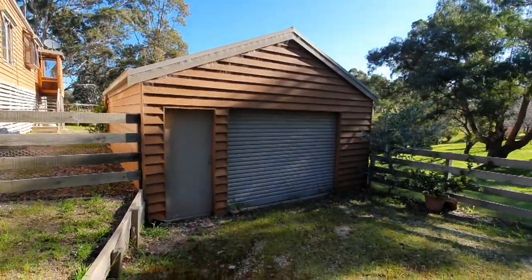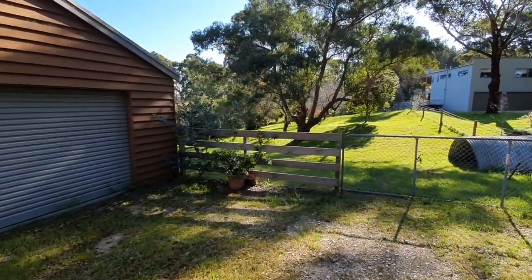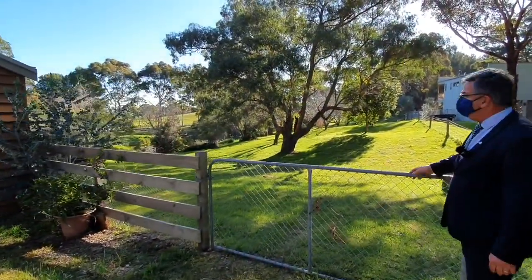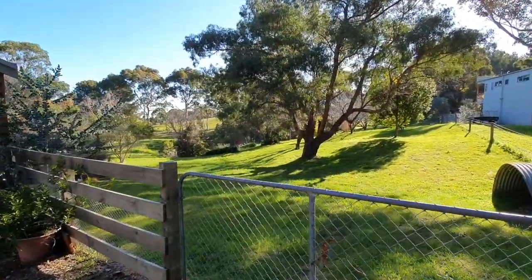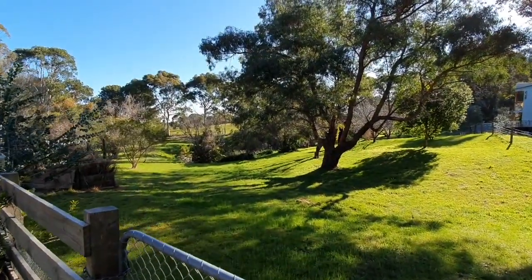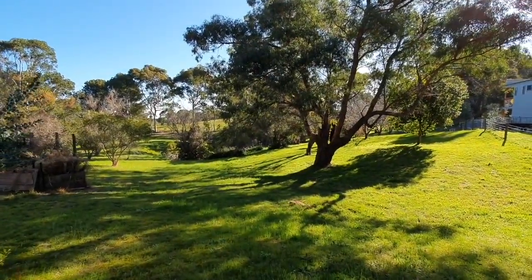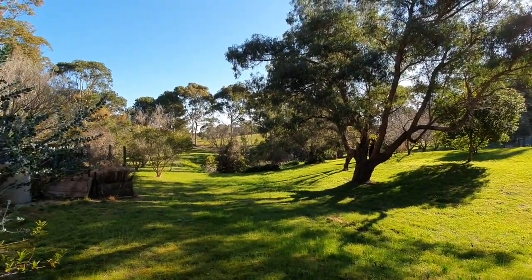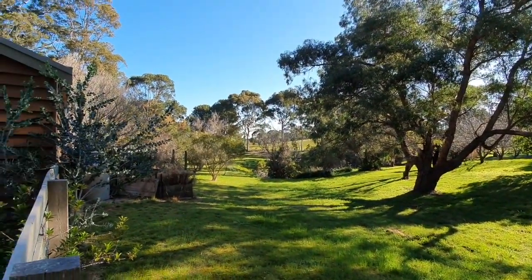We're gated off across here, and this is looking onto what, like I said, it's like your own parkland — it's got the dam down the bottom. Easy to look after, short of having a decent ride-on mower, and just very pretty, very private, and very, very quiet.